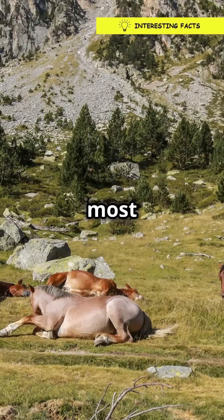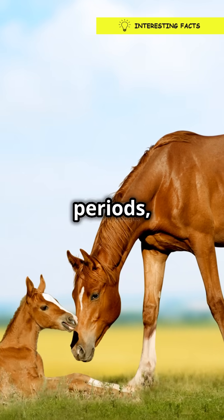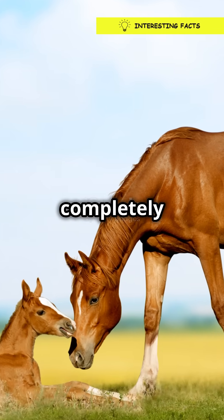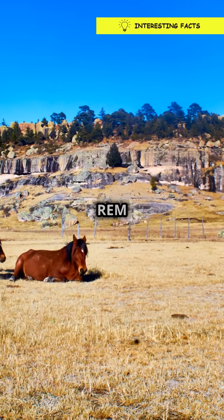Now, while they do most of their napping standing, horses do lie down for some deep sleep. But only for short periods and usually when they feel completely safe. So if you see a horse lying down, don't panic. They're just catching up on some REM sleep.